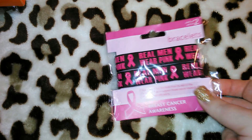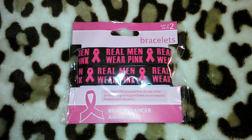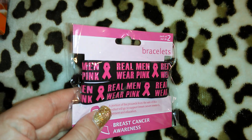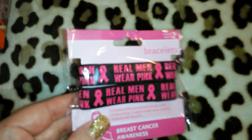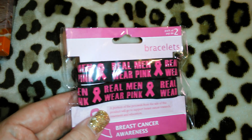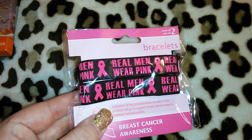The next item I got is, of course, another breast cancer item, and this goes with the buttons for the men. It says 'real men wear pink.' I thought it was so cute that they decided to include them this year. One is for Jordan and one is for Robert.